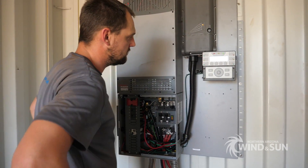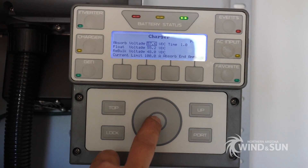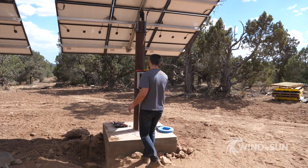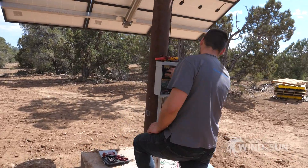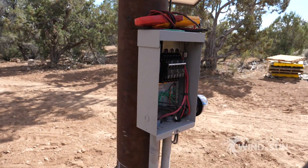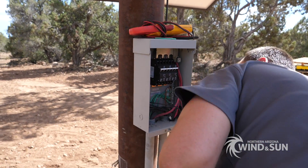Proper charge settings were programmed on the Outback Mate 3S system display using Discover's battery integration guide. Breakers in the combiner box were also turned on, which connects the solar panels to the charge controller and allows charging from the sun.